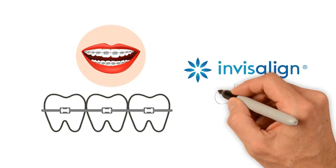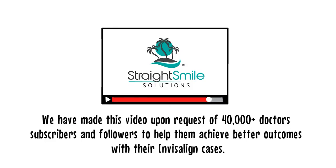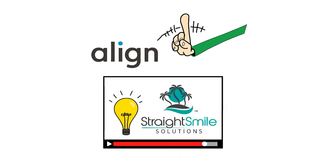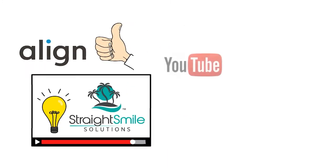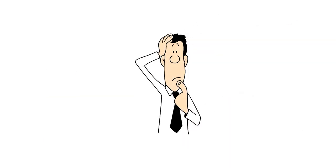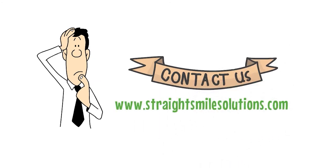This video will share content that is the property of Invisalign and Align Technology. We've made this video upon request of 40,000 plus doctors, subscribers, and followers to help them achieve better outcomes with their Invisalign cases. We do not work for Align Technology. All opinions expressed are those of Straight Smile Solutions. Thank you to Align Technology for letting us share this video through YouTube, Instagram, Facebook, TikTok, LinkedIn, and all our social media platforms. Together, we unite to make more smiles. If you have questions, contact us at straightsmilesolutions.com.